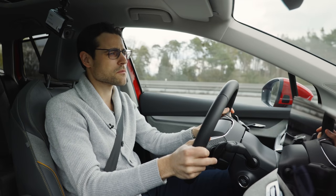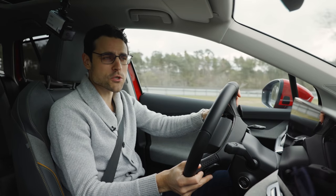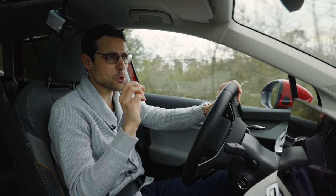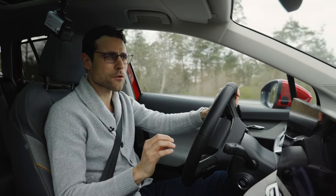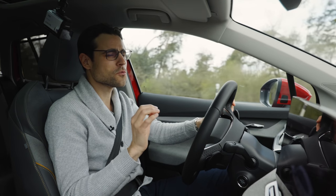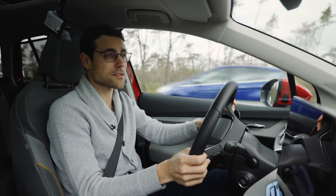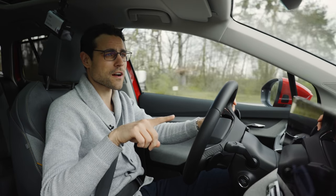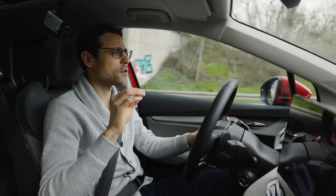Definitely, if you take this vehicle, you have to pick the biggest battery — no matter the use case, because you will need the range at some point. You'll be annoyed at some point if you pick the small battery version. That's also why so far 80% of all orders — at least in Germany — went for the biggest battery.